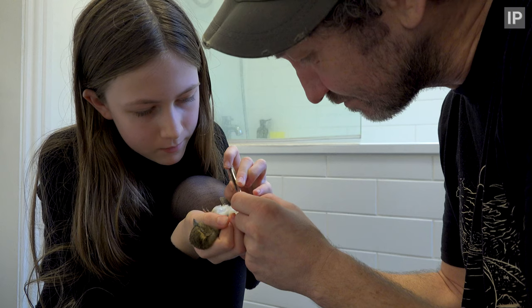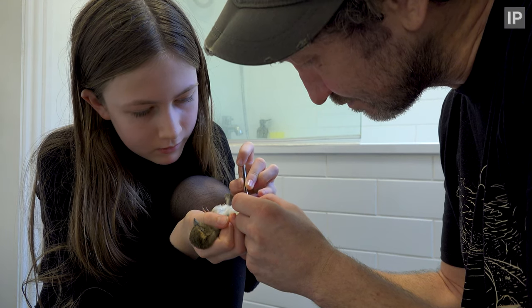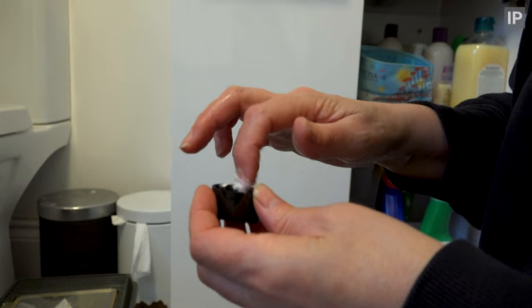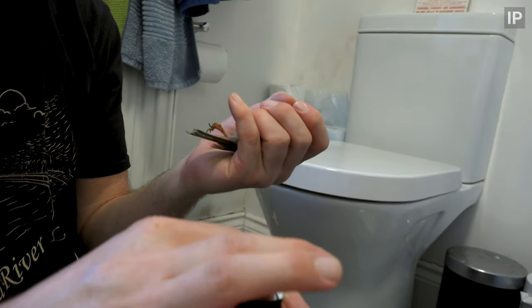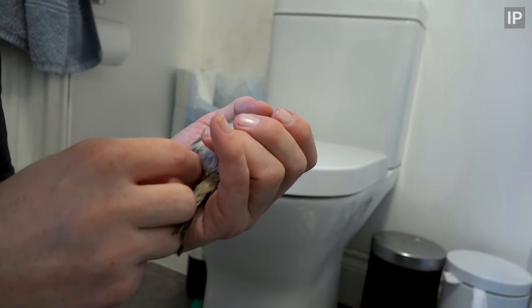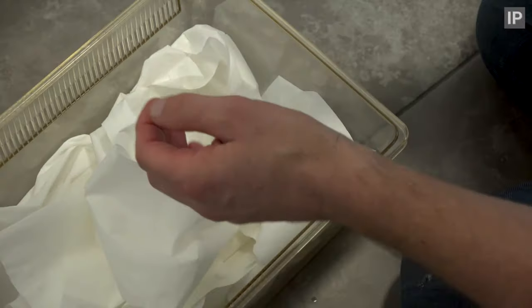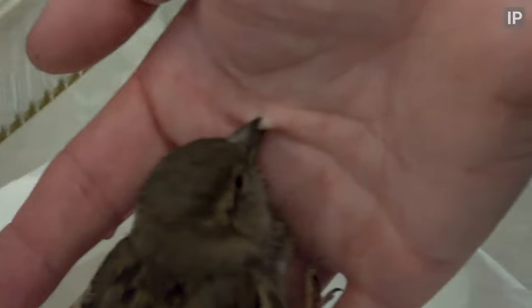With the last knot cut, Bella, whose eyesight's slightly better than mine, is removing the embedded cord with tweezers. I'm shaking. There you go — all free. And now we'll treat the wounds with diluted antiseptic cream. Obviously, this has been incredibly stressful, so we'll put her in a quiet, dark place, let her rest for a couple of hours, and then see how she's doing. And while the odds are very much stacked against her, I'm going to take the fact that she's still putting up a fight as a good sign.